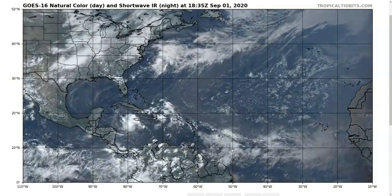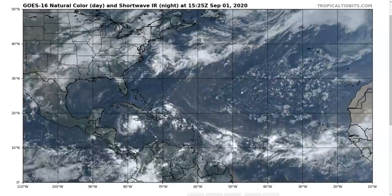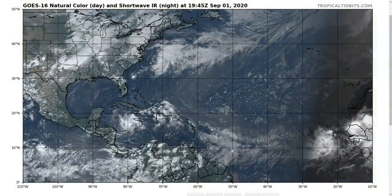Hi, this is the Tropical Tidbit for Tuesday evening, September 1st. As always, the thoughts in this video are mine alone, and in making decisions, consult the National Hurricane Center and your local weather office for the best information.